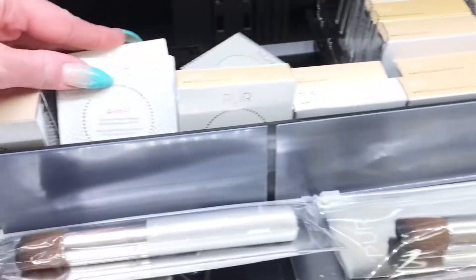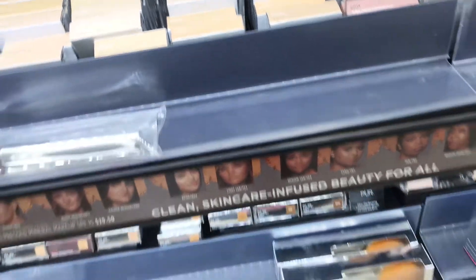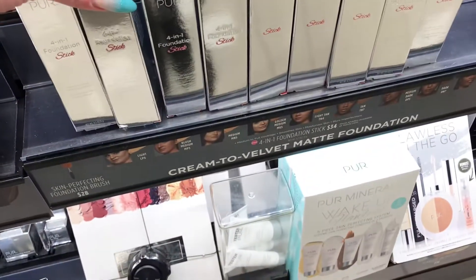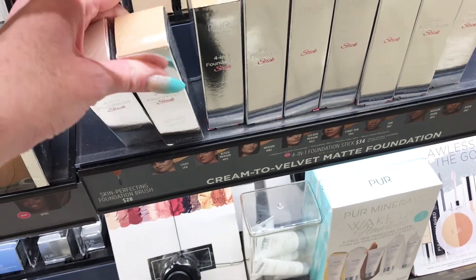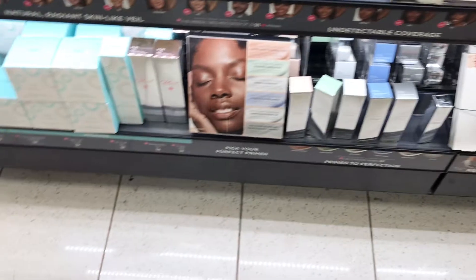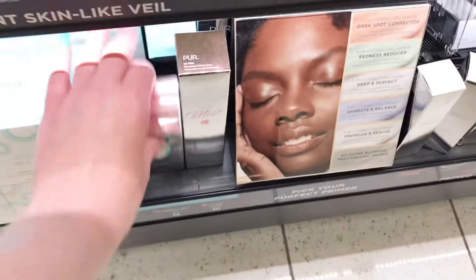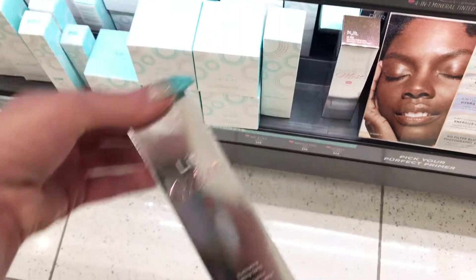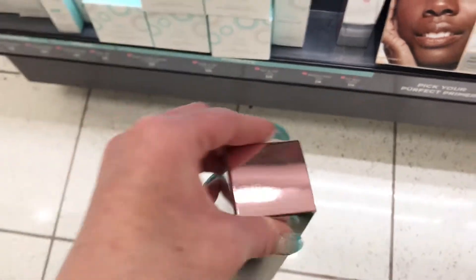They do have all of the colors of the powder foundation, which I'm not really into. Cream to velvet matte foundation. I have a mist that I haven't seen — it says Illuminating Setting Mist. It is $24.